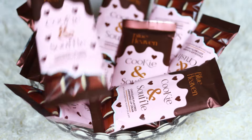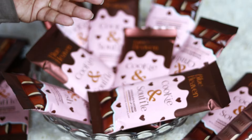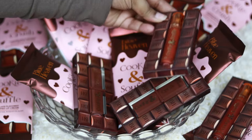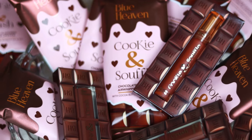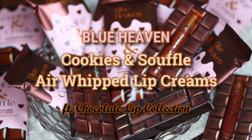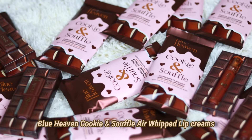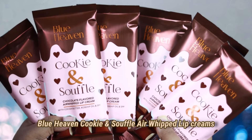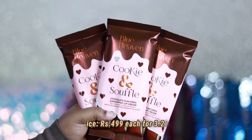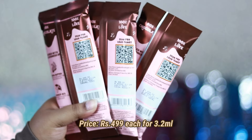In today's video I'm going to talk about the Cookie and Soufflé Air Whipped Lip Creams from the newly launched Blue Heaven Chocolate Lip Collection, and also at the end of the video I'm going to show you swatches of two lip shades of the Cookie and Crush Matte Lipsticks. So let's get started — I am really excited about this particular launch. The moment I saw the packaging I immediately ordered so many shades.